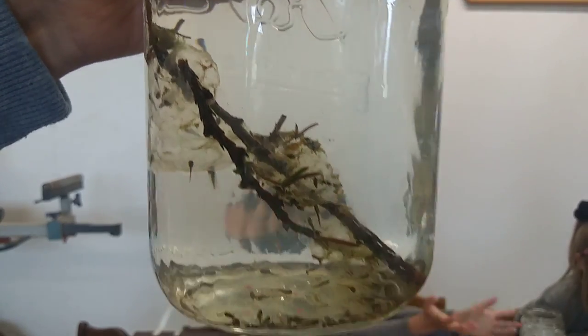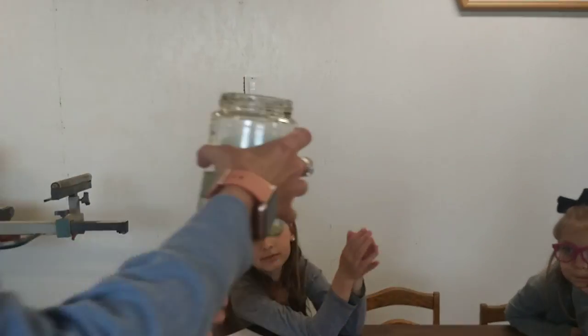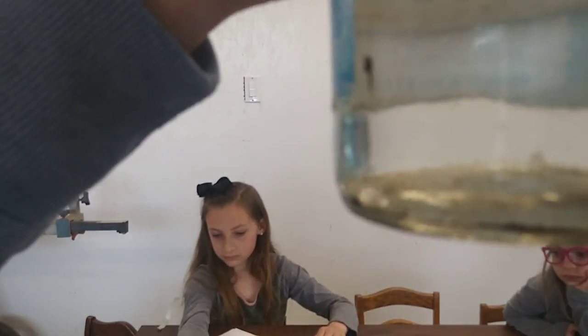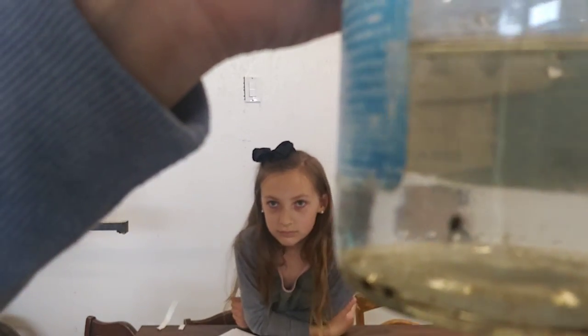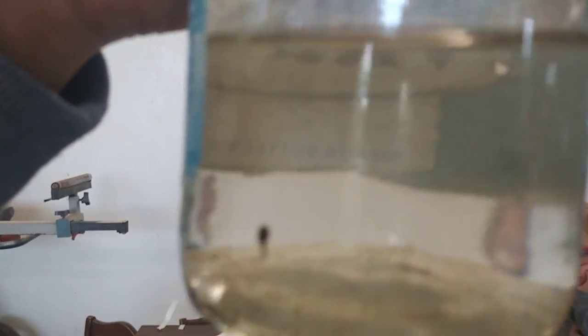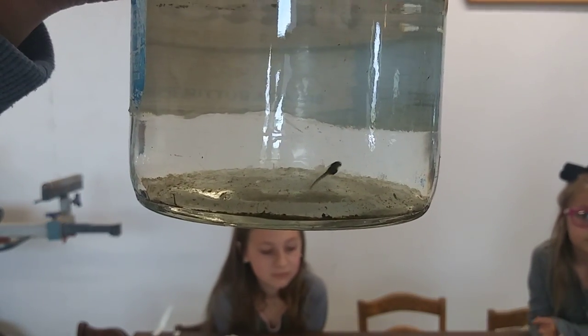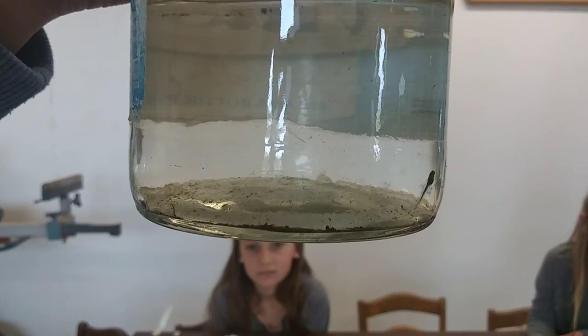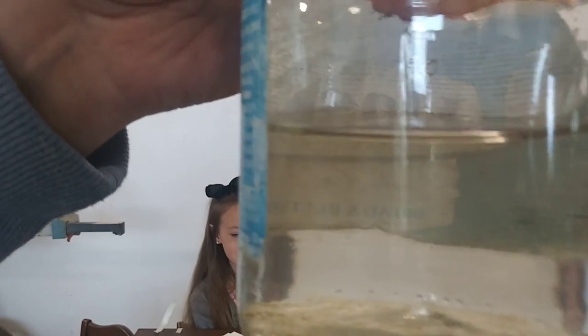Now I'm going to show you some tadpoles that are a few days older to show the growth of them. These ones are swimming a little bit faster. Their bellies are starting to get a little bit bigger. Can you see one swimming right there? See their tummies are a little bit bigger. There's one — he's really showing up. Can you see how you can see those gills through him? You can see his long tail.